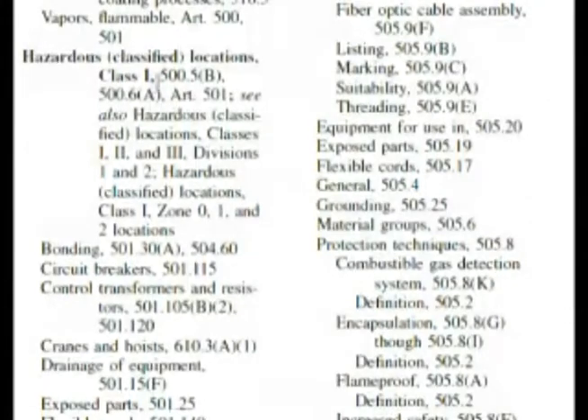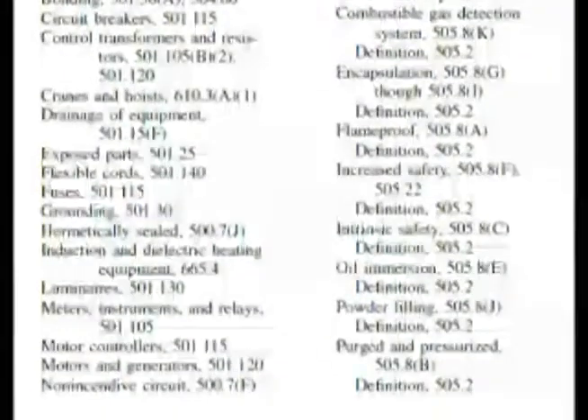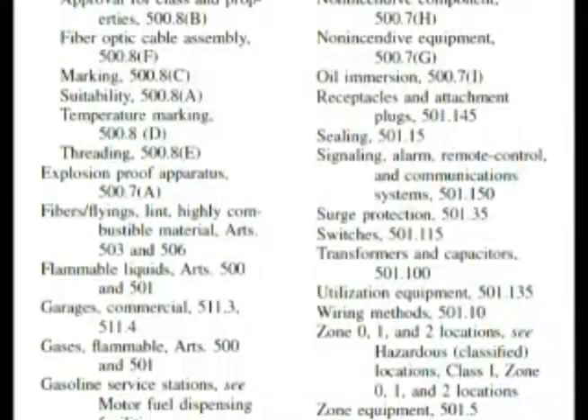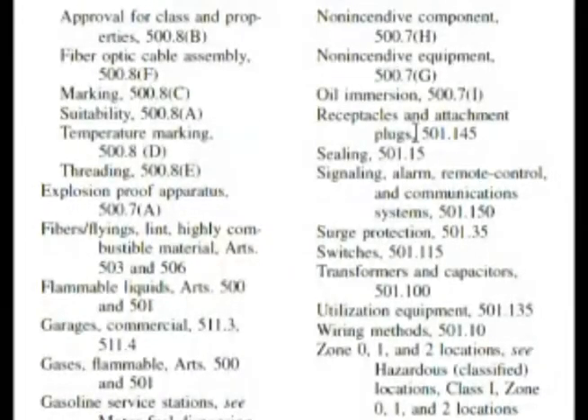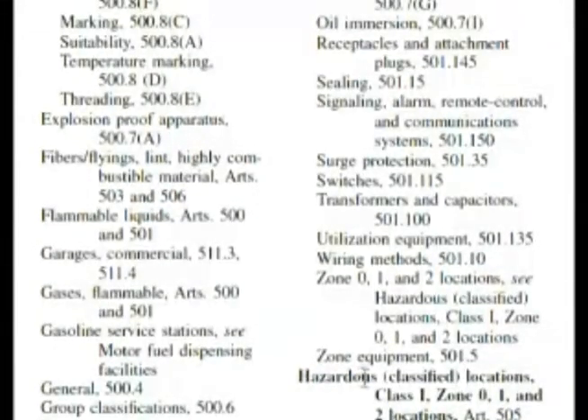Here we are in hazardous locations — Class 1 — and it's talking about divisions 1 and 2. We want to find something that deals with PVC conduit in one way or another. So if we start going down, we get to the bottom of the page and we really don't have anything here that deals with PVC conduit. It continues on this column, so let's go to the top of the page. We're starting here, looking for something that has to do with PVC conduit, and we go down to the next dark heading of another hazardous classification.